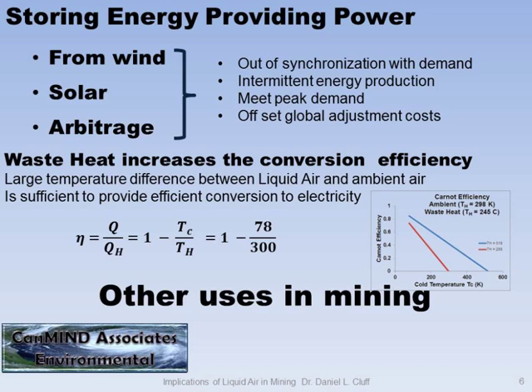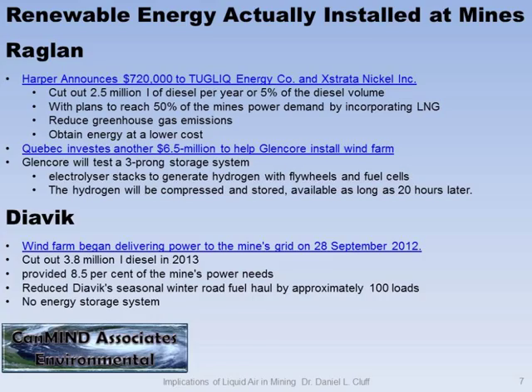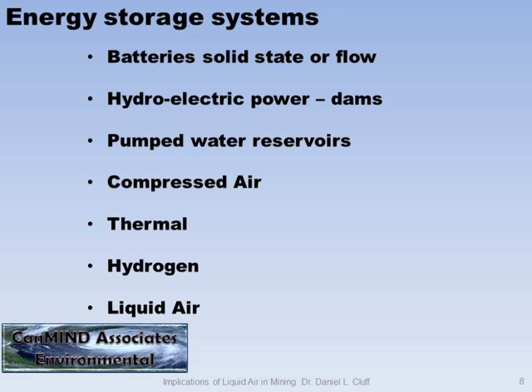When you're looking at systems that are out of synchronization with demand or intermittent, you want to improve the effectiveness of the overall system. Mines are often slow to embrace new technologies. But Raglan has just received loads of money from Quebec and the federal government to put wind turbines in. And Divec has a system running that I saw a great presentation on at WMC 2013. So, if you're going to do that, what kind of storage system are you going to use?